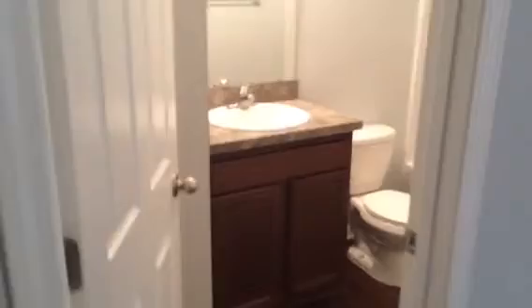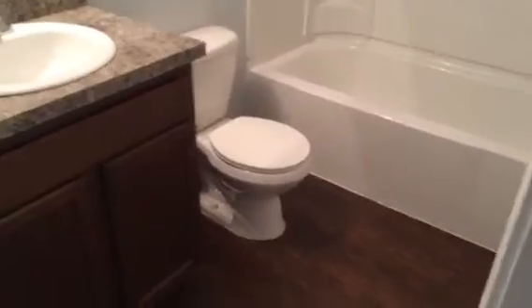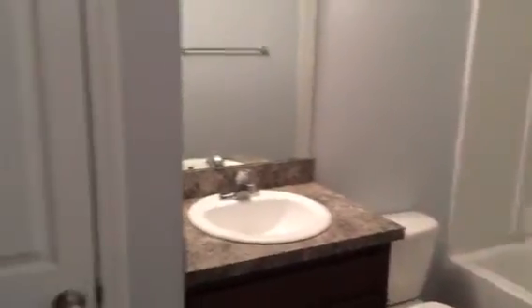And here we have our master bedroom. This has a linen closet on the inside as well.